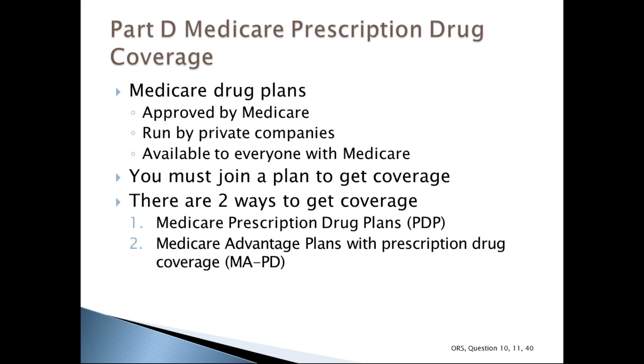There are two main ways to get Medicare prescription drug coverage. The first is by joining a Medicare prescription drug plan, also called PDP. These plans add coverage to original Medicare but do not work with Medicare Advantage plans. The second way is by joining a Medicare Advantage plan, also called an MAPD — plans like an HMO or PPO — which provide Medicare Parts A and B and prescription drug coverage together.